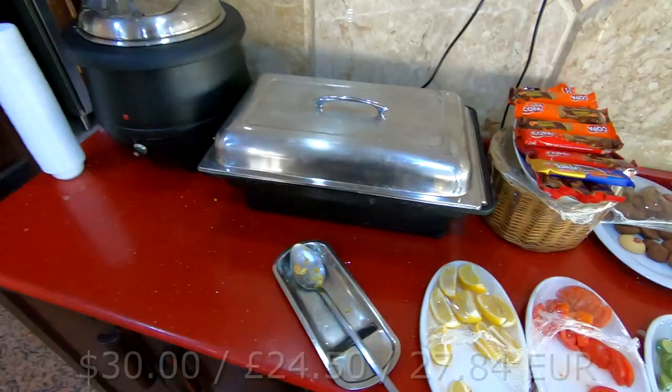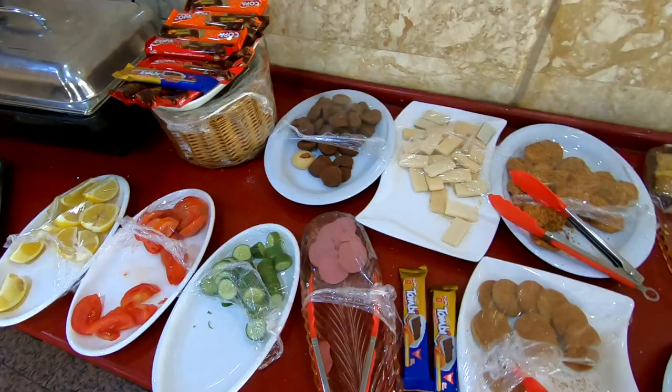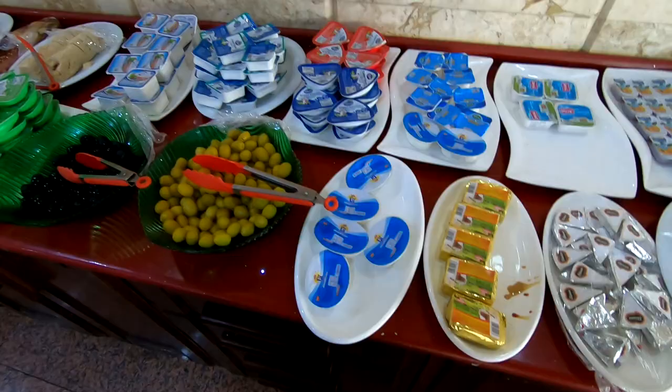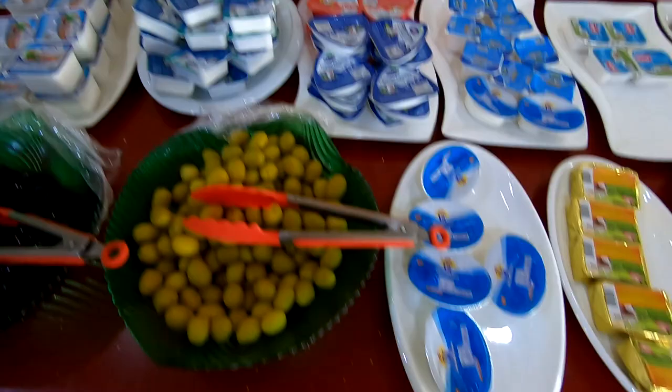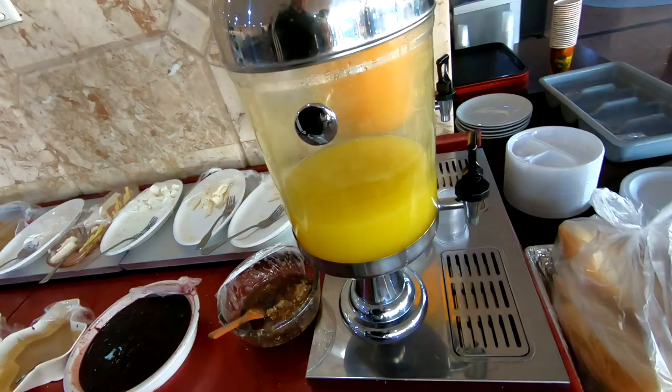We've got the omelette, eggs, soup, salad, biscuits, cream cheese, some kind of chicken thing, cheese, olives. We've also got cream cheeses, more cheese spreads, cheese slices, all the fruit jams, more cheese, honey, orange juice, and the bread.